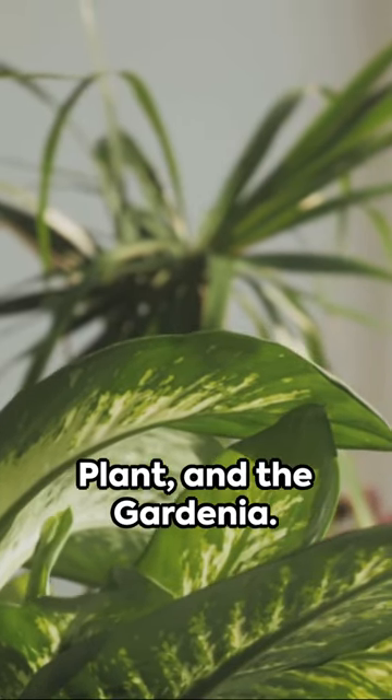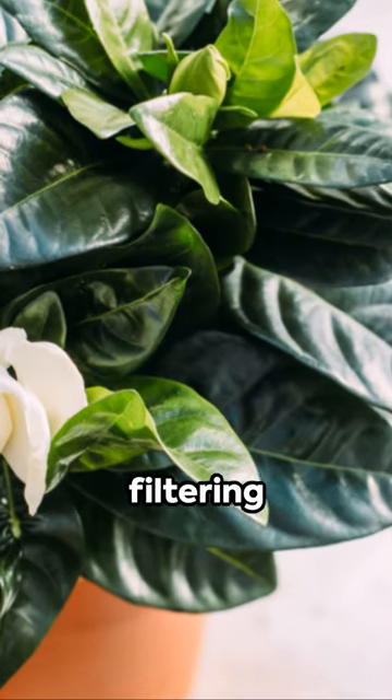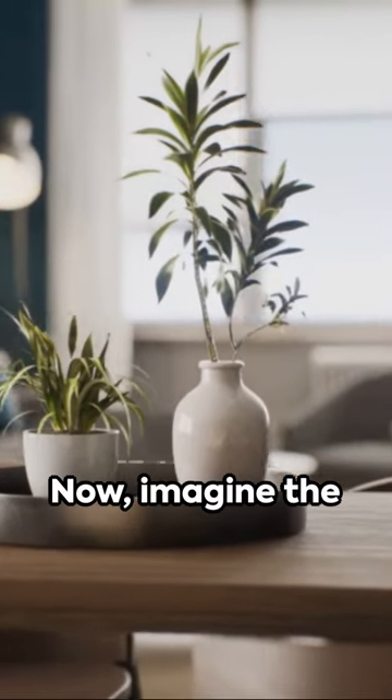Then there's the spider plant, snake plant, and the gardenia. These aren't just cool names — they're also pretty cool at filtering formaldehyde and benzene.